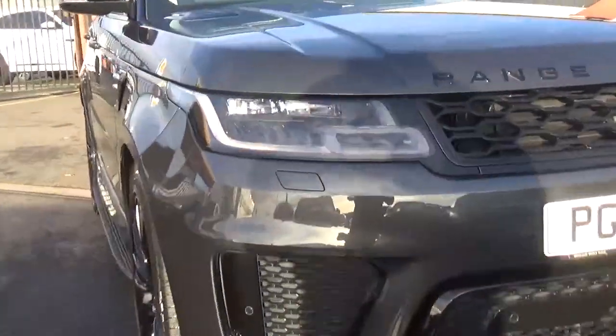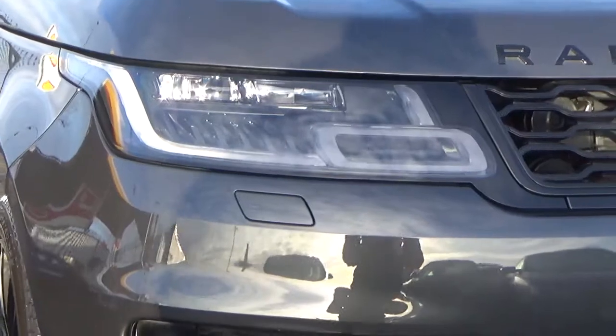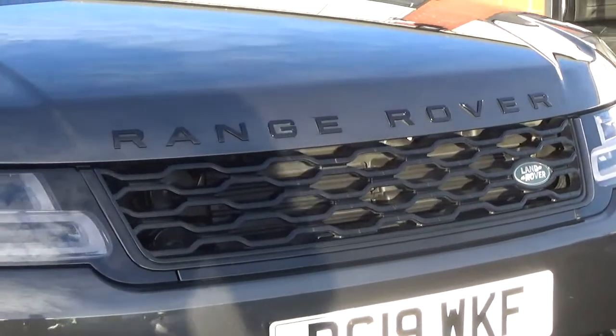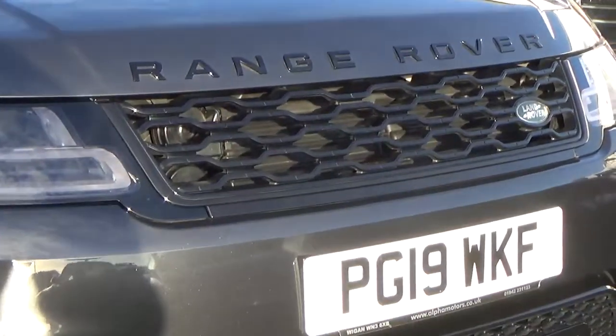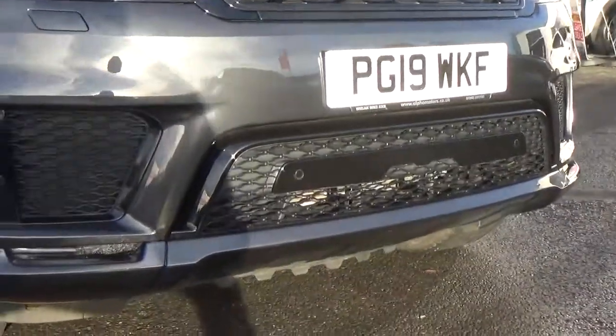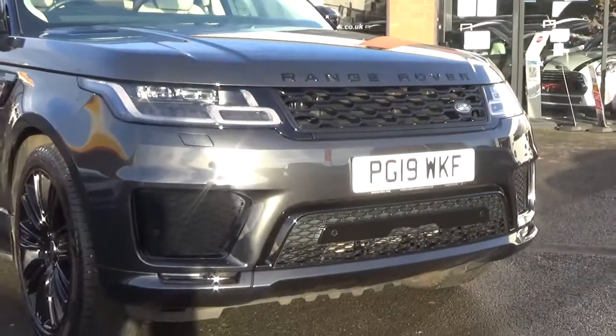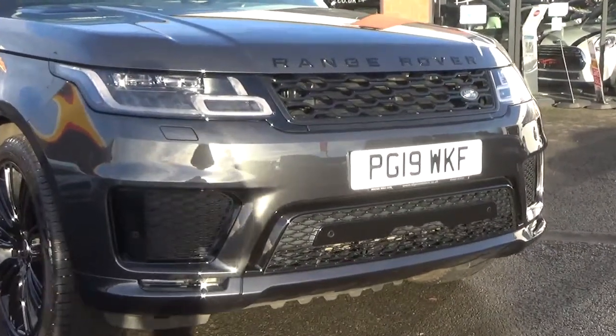Coming through to the front, you've got your LED daytime running lights, you've got the headlamp wash for those as well, all the Range Rover lettering in the gloss black. You've got the gloss black centre grille, your lower grills, your side vents, and front and rear park assistance on this vehicle, as well as the reversing camera.